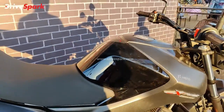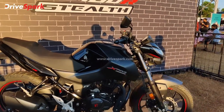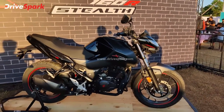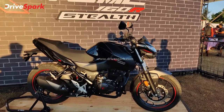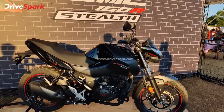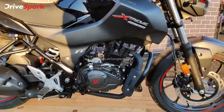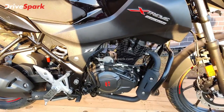It also has a dedicated USB charger. The specifications are the same: the engine produces 15.2 PS power and 14 Nm torque.